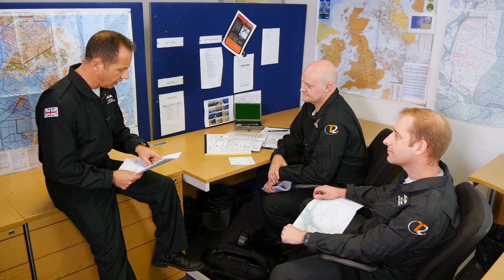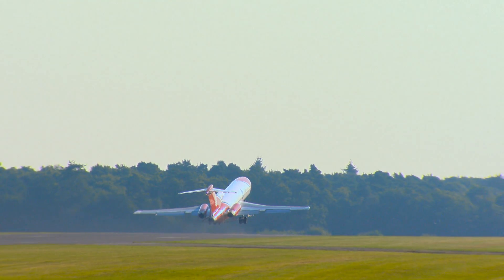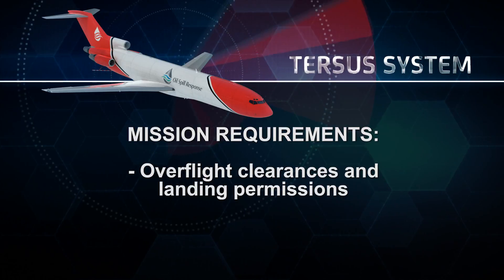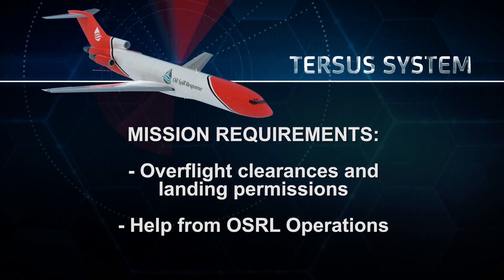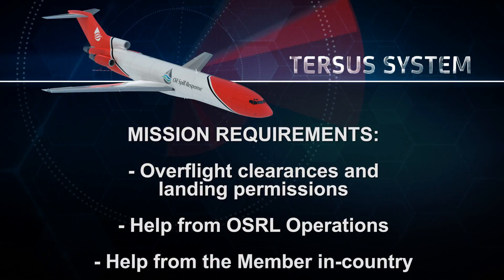During flight planning, the whole route to the scene of the spill is considered. The first sector, likely within Europe or the Eastern Seaboard of Canada, is relatively straightforward. Beyond that, things become more complex with overflight clearances, landing permissions, and so on. The four-hour scramble is not the difficult part — the subsequent sectors are. Achieving rapid arrival at the scene requires support from OSRL's ops department, in-country members, and anyone who can ease the passage of the aircraft across the various countries it needs to transit.